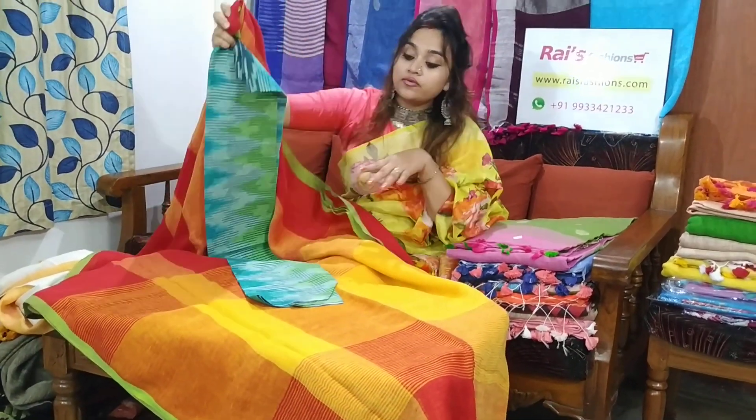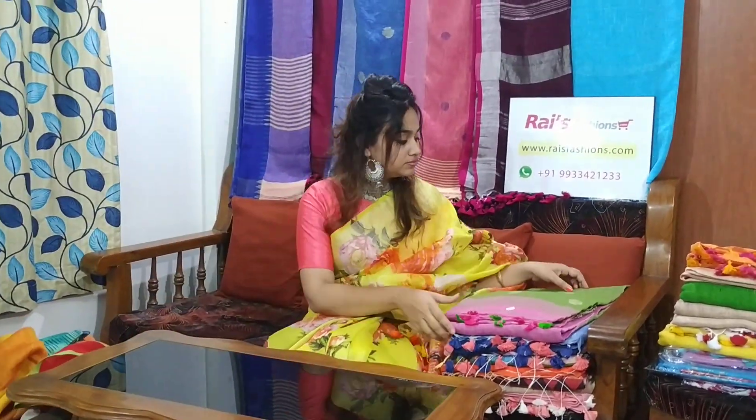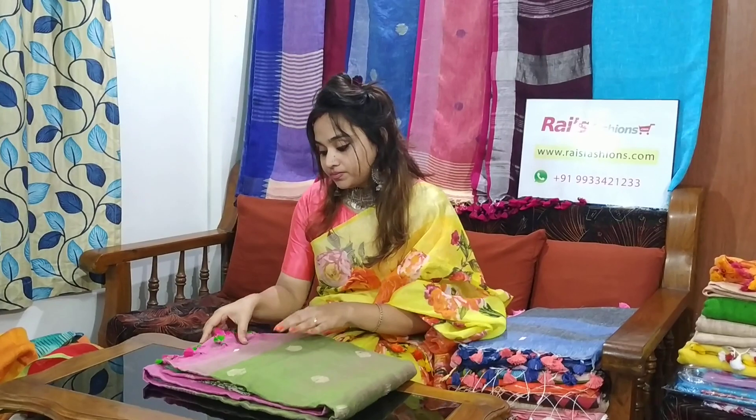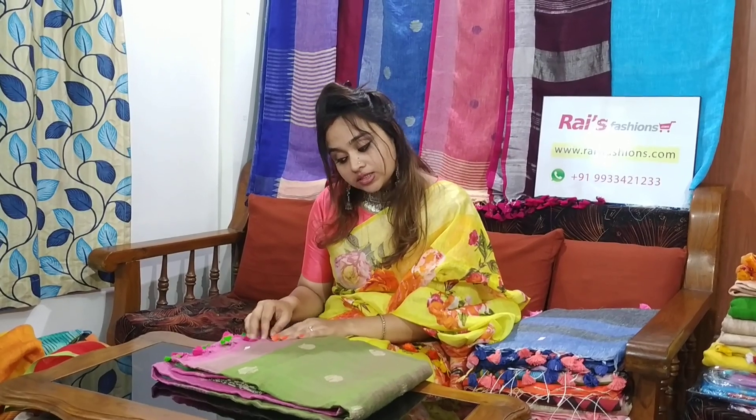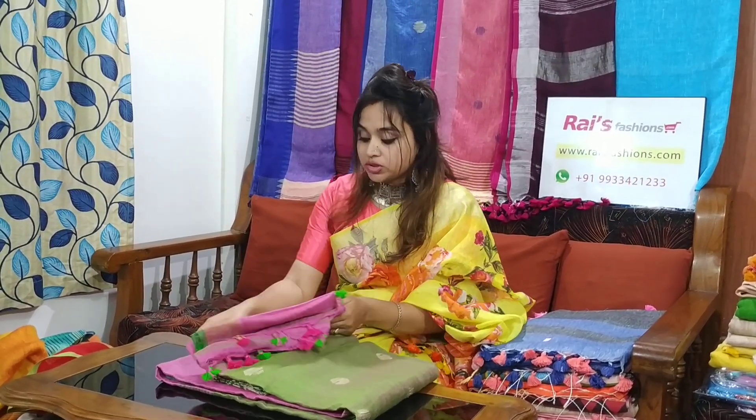Very beautiful, soft, comfortable — best for your office wear. This saree code is M12B11, and the saree price is 2200 — linen by linen with polka design.